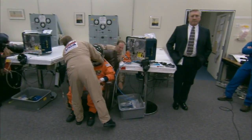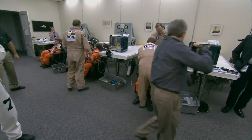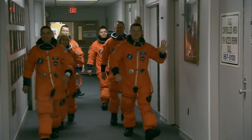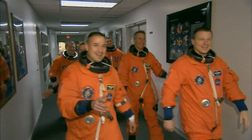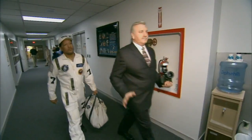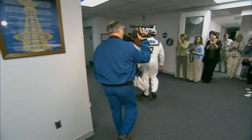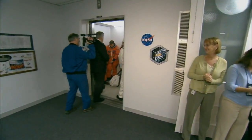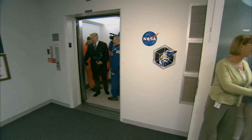As the camera pans around the suit-up room in the Operations and Checkout building, there are the six astronauts for Endeavour's STS-130 mission making their way down the hallway in the crew quarters. They're followed by Jerry Ross, who is in charge when they're down here at Kennedy Space Center. He's a seven-time flown astronaut himself.